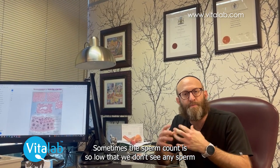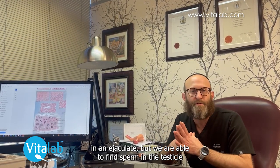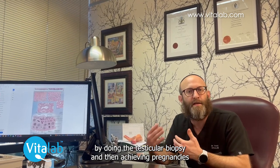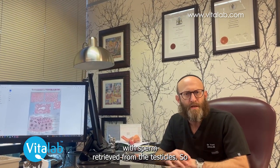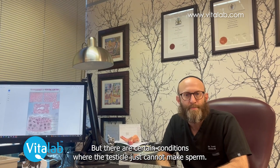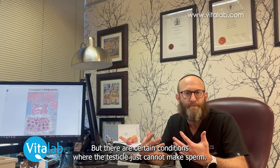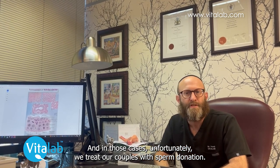Sometimes the sperm counts are so low that we don't see any sperm in an ejaculate, but we are able to find sperm in the testicle by doing a testicular biopsy and then achieving pregnancies with sperm retrieved from the testicles. So almost all conditions of male infertility can be treated — almost all of them — but there are certain conditions where the testicle just cannot make sperm, and in those cases unfortunately we treat our couples with sperm donation.